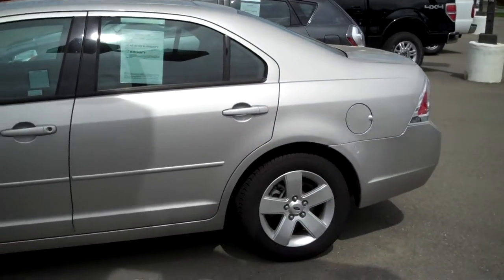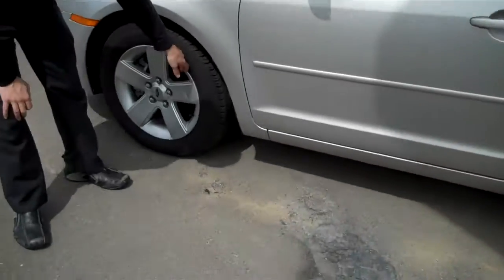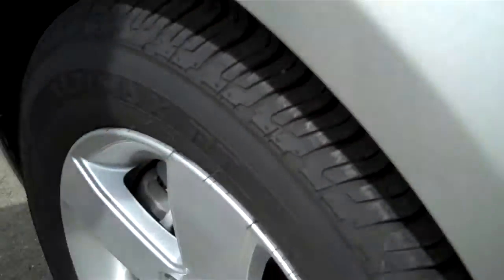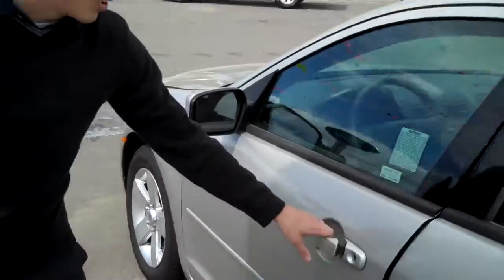As you can see, it's very clean. Brand new tires all the way around — the nubbies are still on them. Fresh rubber. Check that out. We'll go ahead and take a look on the inside.